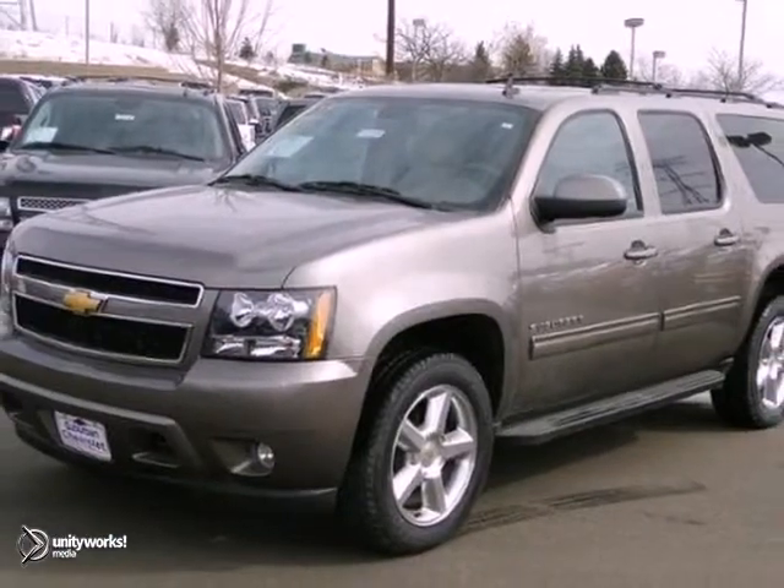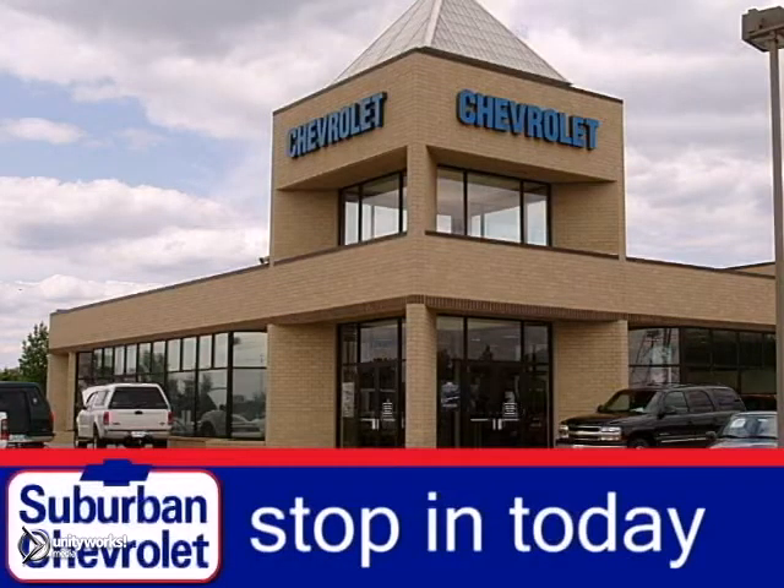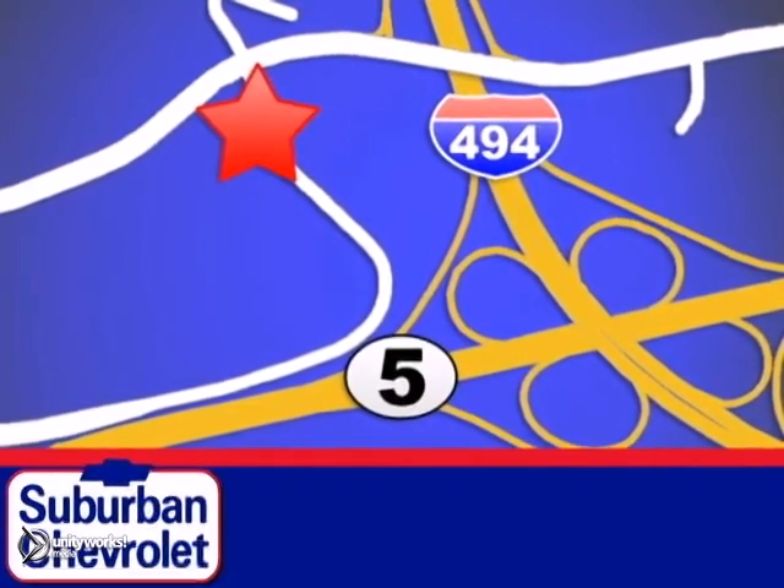Stop on in and take this Suburban for a test drive today. Stop in today for a no-obligation test drive and shop over 16 acres of inventory. We are conveniently located in Eden Prairie at Highway 494 and Highway 5.